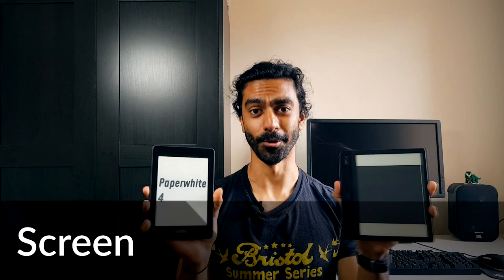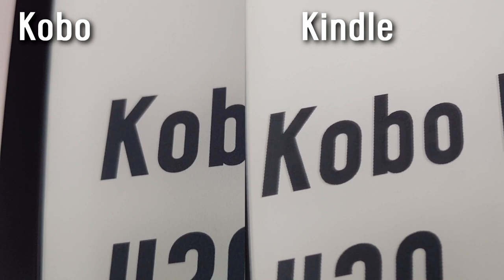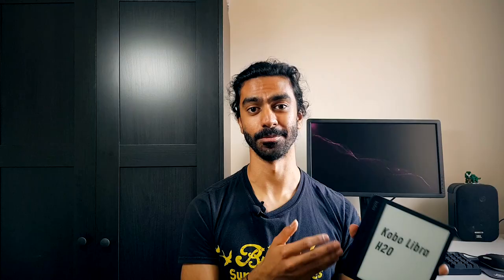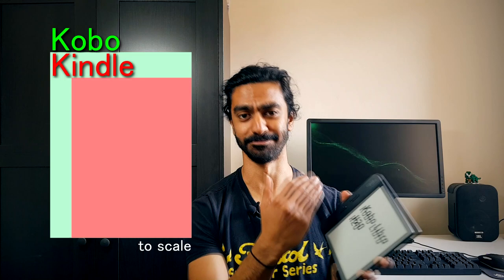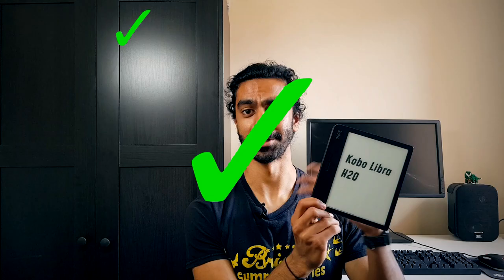The screen is, of course, a really important feature on both of these devices, if not the main feature. Both feature 300ppi e-ink screens, meaning the pixel density is the same for both. The difference is you've got a 7-inch screen on the Kobo and a 6-inch on the Kindle. At first glance this doesn't seem like a big difference, but actually the Kobo has 40% more pixels and screen real estate. I think this makes a huge difference if you're looking at books with images or figures, or if your eyesight's bad and you need bigger text. My personal experience switching to the Kobo — I really couldn't see myself going back to the smaller screen. It's just much better, even for general reading.